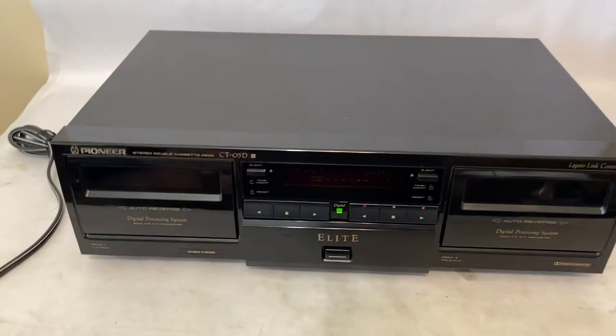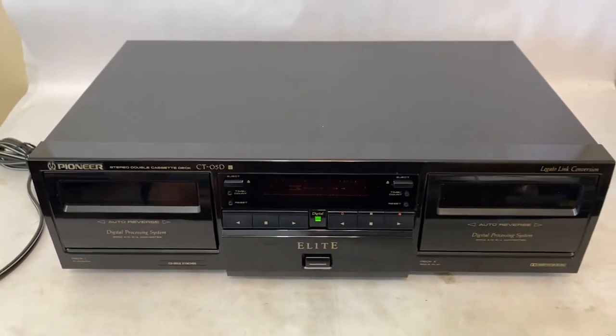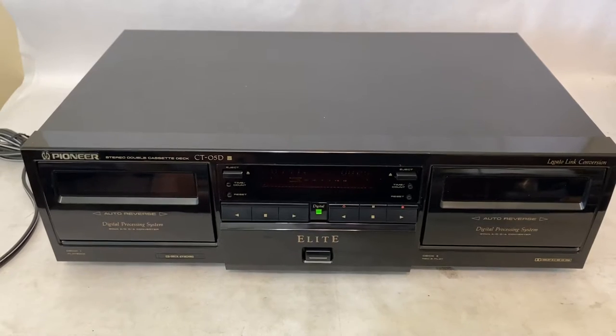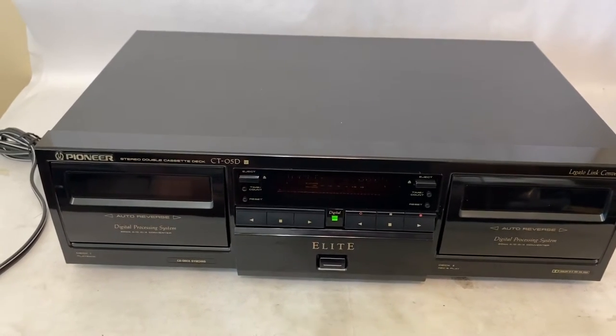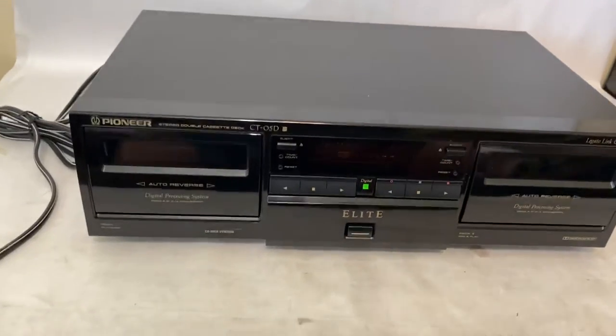Hey guys, I just brought this Pioneer Elite cassette deck in to test it and list it on eBay. This is from my $100 HiFi audio haul that I had about a week and a half, two weeks ago. I was kind of surprised by this thing's value, so I wanted to share it with you.